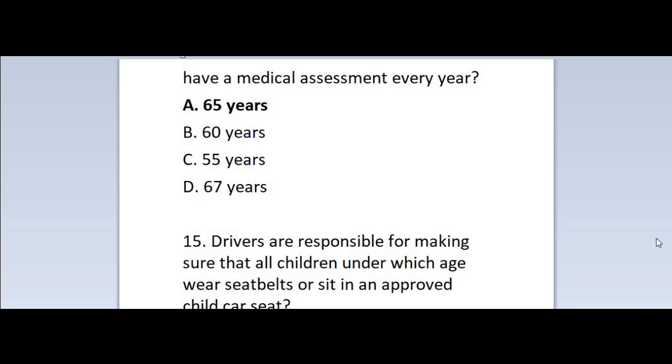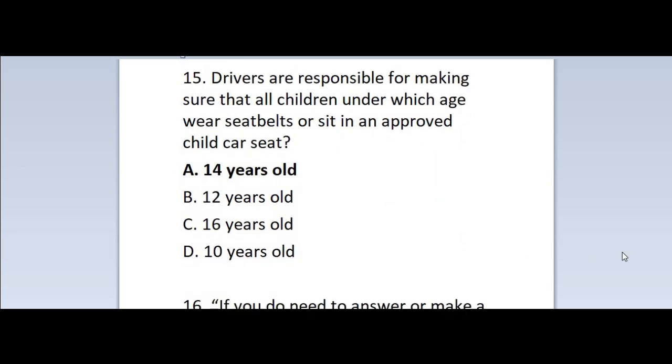Question 14: From which age must PHV drivers have a medical assessment every year? A. 65 years. B. 60 years. C. 55 years. D. 67 years. Correct answer is A — 65 years.